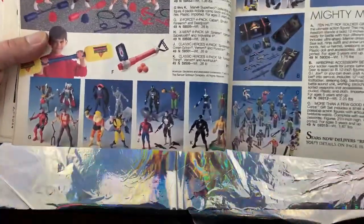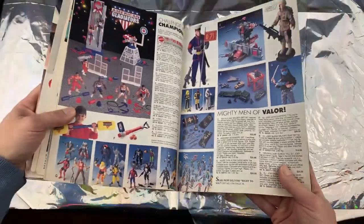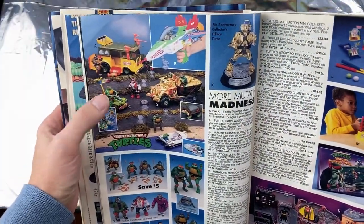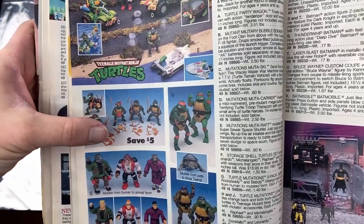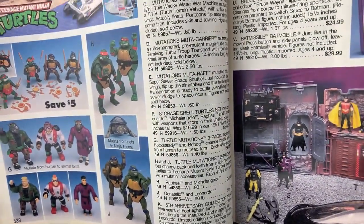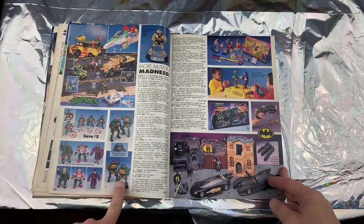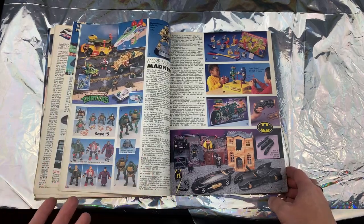Here we have Marvel characters — all the action figures. Oh yeah, the Ninja Turtles! I had the van — I got it at a yard sale but a lot of the pieces were gone by then. You could pack the accessories in the shell. And that's the mutating figure — Xena Warrior Princess! God, I forgot all about that. They've been bringing those back — I actually saw a reissue at Target. I had to stop and take a double look.